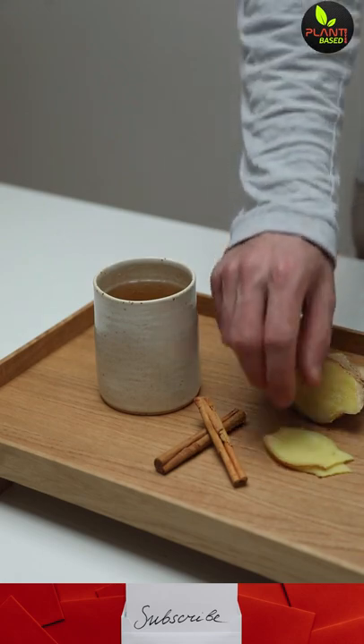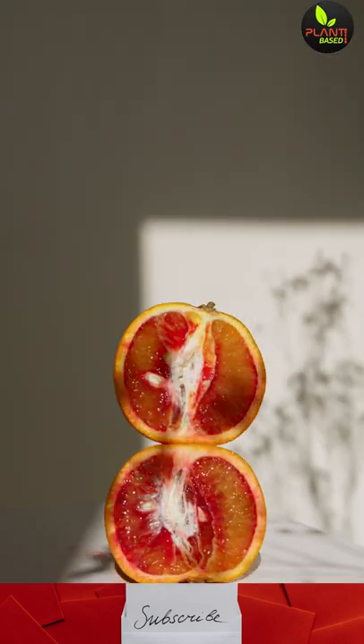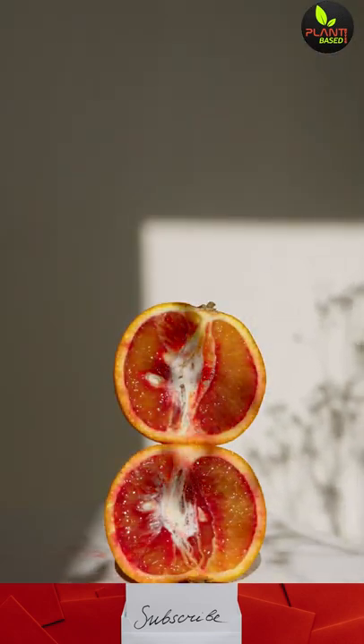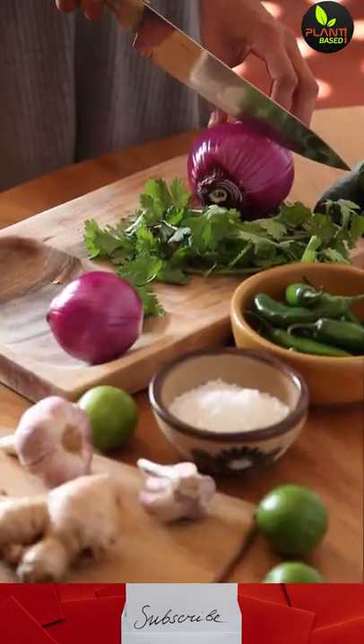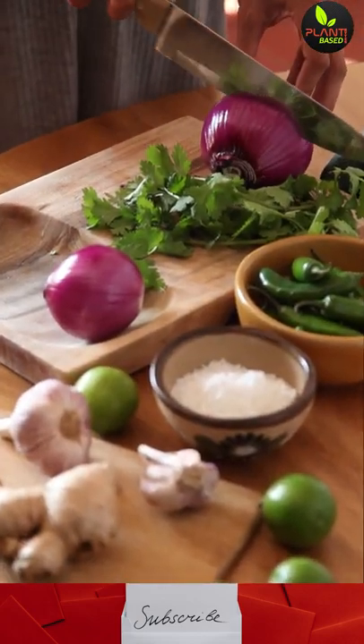Ginger will help reduce inflammation. Citrus fruit, such as oranges, are loaded with vitamin C that helps lessen the duration of illness. Add onions to get the benefit of the natural antihistamine quercetin.